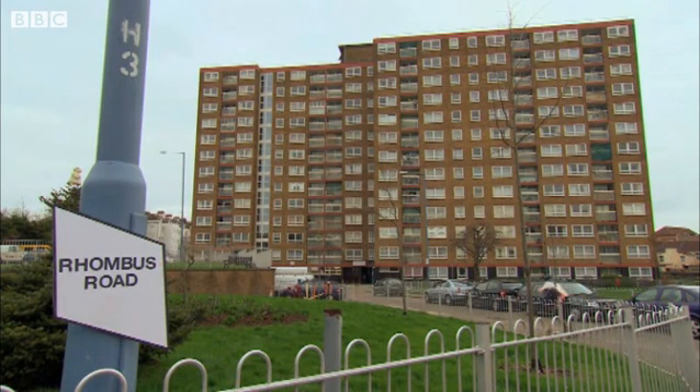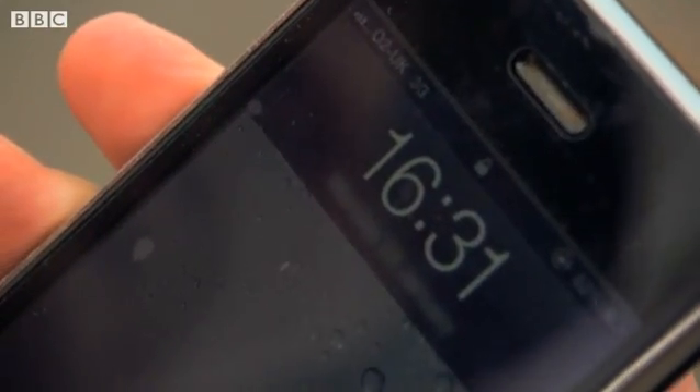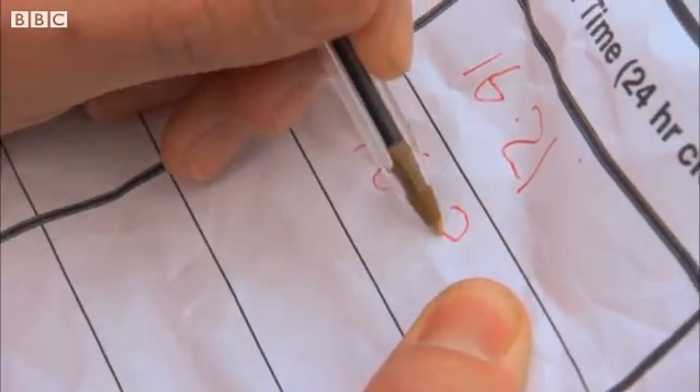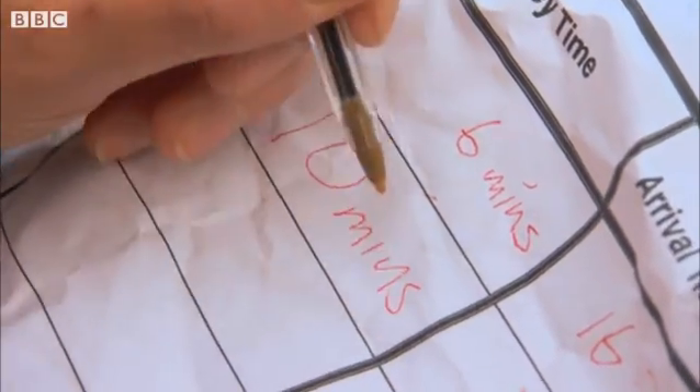It then takes him 10 minutes to get to the flats on Rhombus Road. He looks at the time, works out how long it took him, and writes down the time on his timetable.